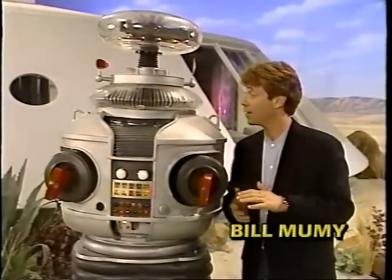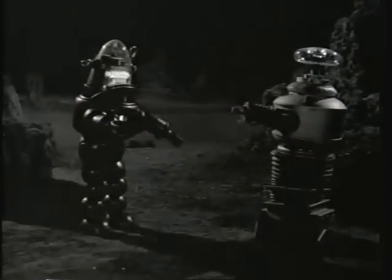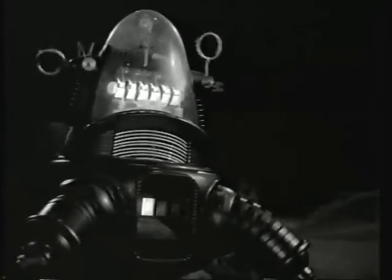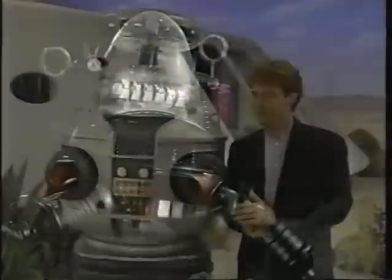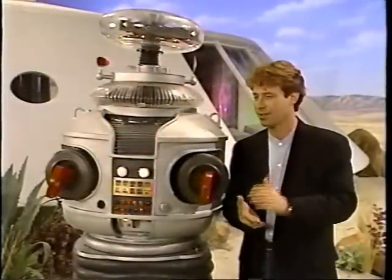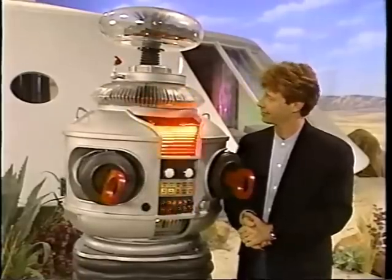Remember when Robbie the Robot was a guest star on Lost in Space? I have tried to erase him from my memory banks. In comparison to myself, you are very ignorant. I never did trust him. His sensors always looked pretty shifty. An inferior example of cybernetic engineering. Yeah, besides, I always thought you were groovier. Thank you, Will Robinson. Thank you.